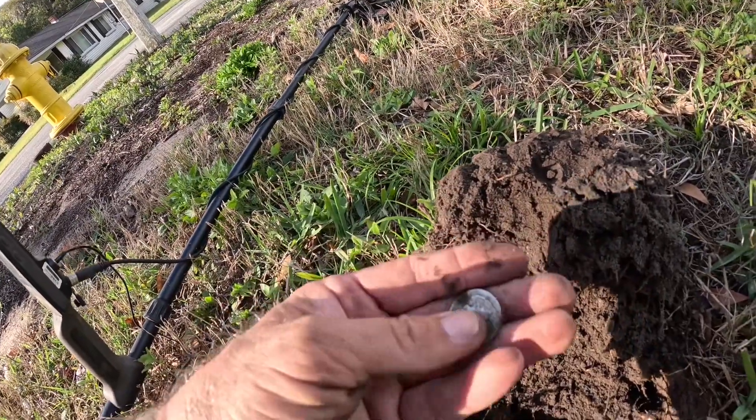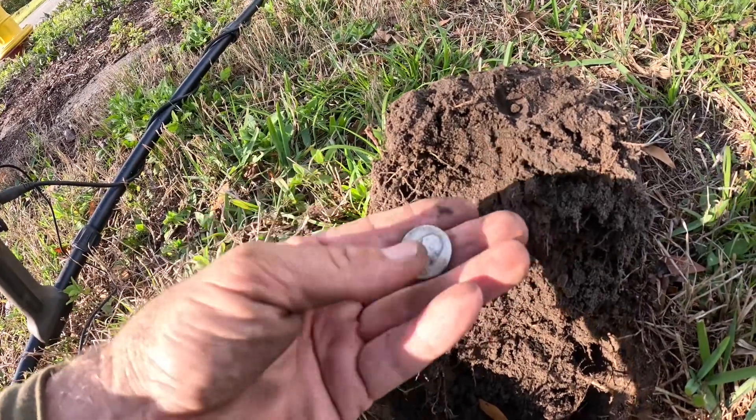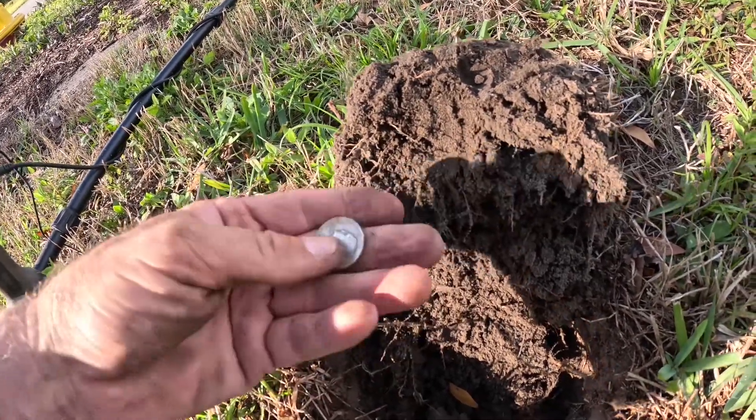That could be about the oldest silver quarter I've ever found. Gosh, I just want to get a standing liberty someday, but I will take that all day long. Makes me very, very happy. Here we are in yard number three.